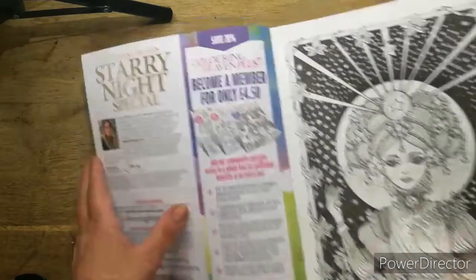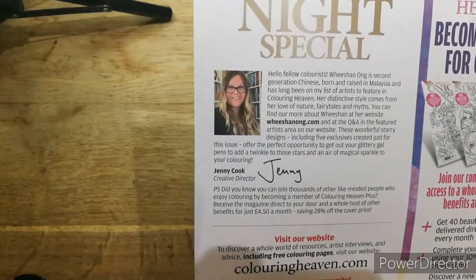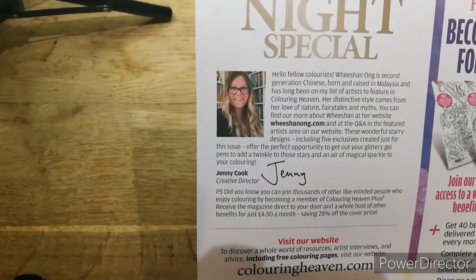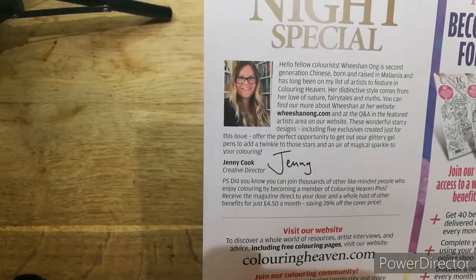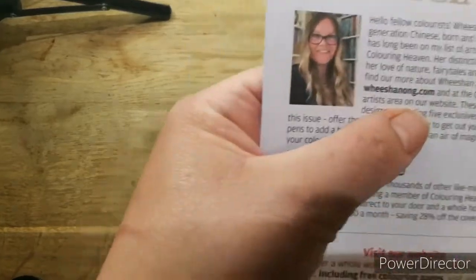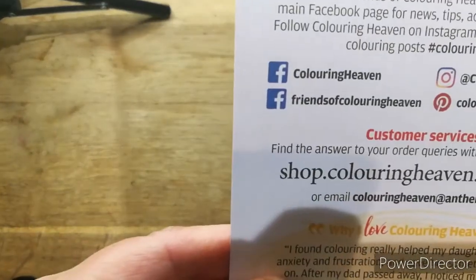It says Weishun Ong is second generation Chinese, born and raised in Malaysia, and has long been on the list of artists to feature in Colour in Heaven. Her distinctive style comes from her love of nature, fairy tales, and myths, and you can find her at that email address along with the Colour in Heaven ones.